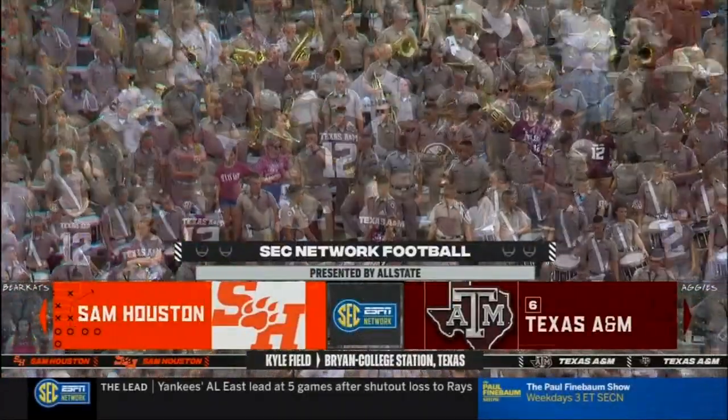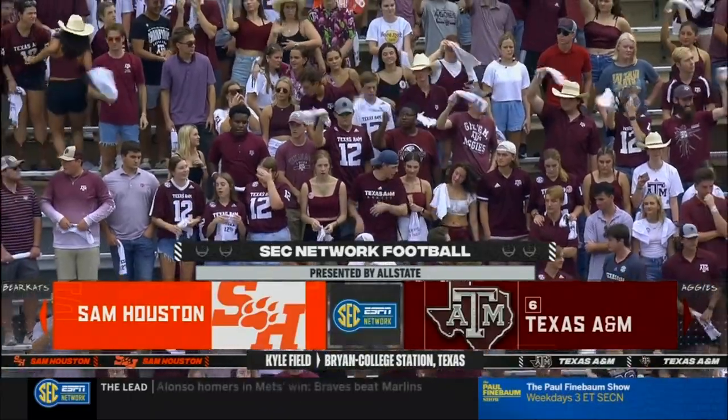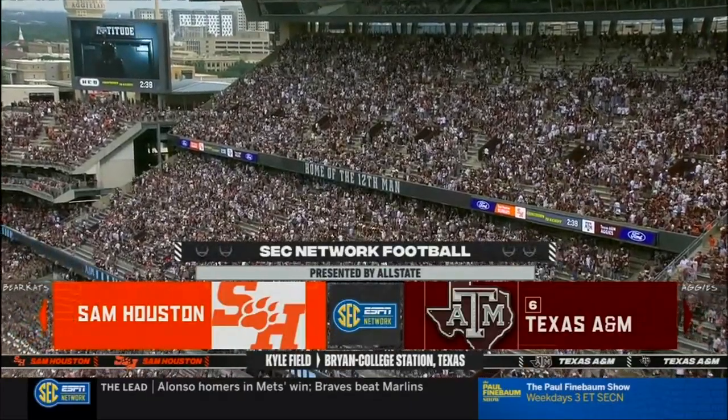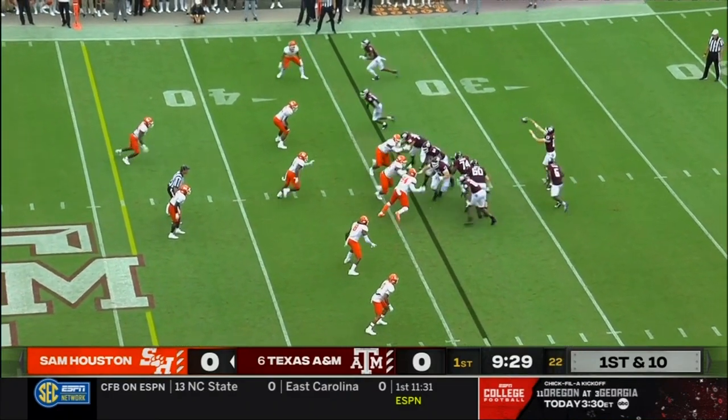Quite like Kyle Field, and that is where we set up shop today. Texas A&M vs. Sam Houston coming your way from Bryan College Station. Close to 100,000 folks will be jammed into this magnificent structure. Big ceremony here at Kyle Field last night. Congratulations to those guys.